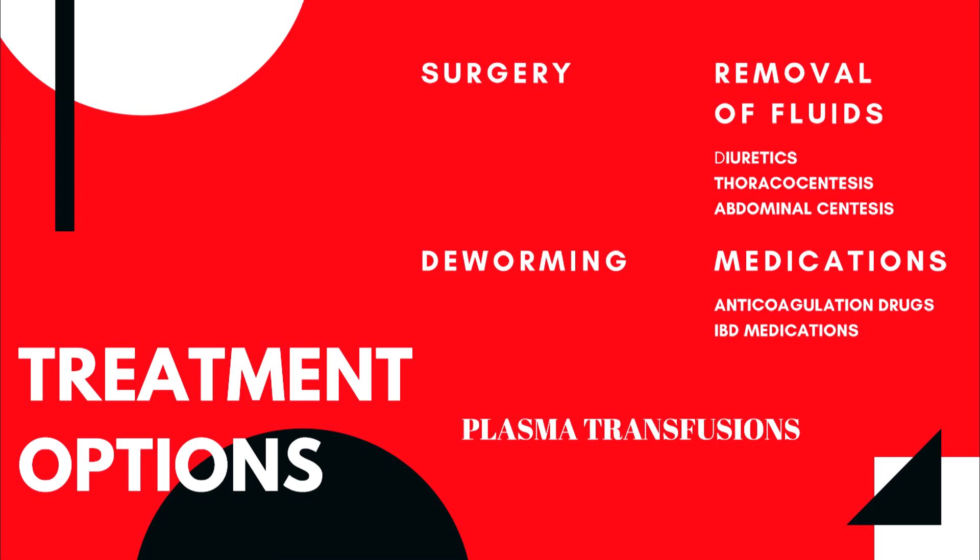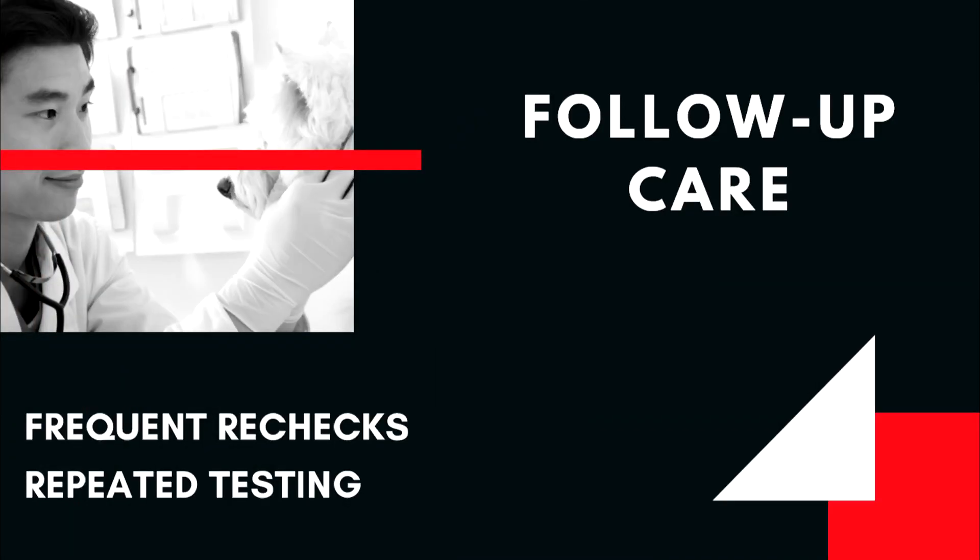If fluid is present in the abdomen or thoracic cavity, diuretics are often given to help remove it. Large volumes of fluid are sometimes drained from the thoracic cavity or abdomen with a needle or catheter. Dogs with abnormal blood clotting may be given medications to reduce the risk of thrombosis. Plasma transfusions may be used in some cases to replace blood clotting proteins. Follow-up visits and repeat diagnostics are usually needed, with their frequency depending on the severity of protein loss and the presence of complications such as ascites or blood clotting problems.